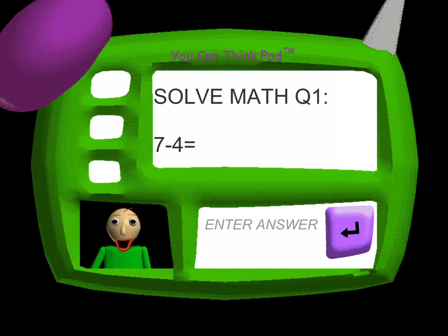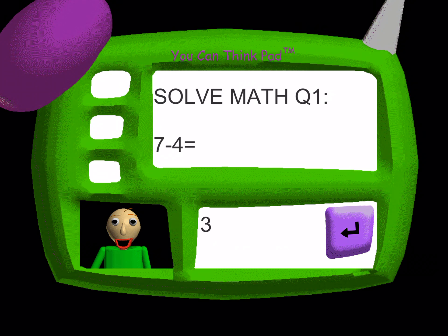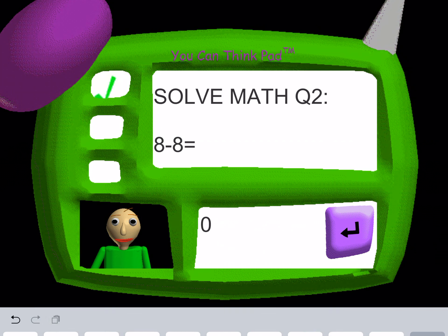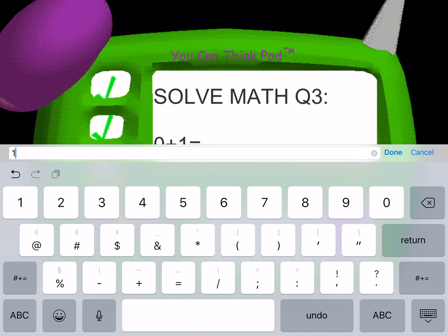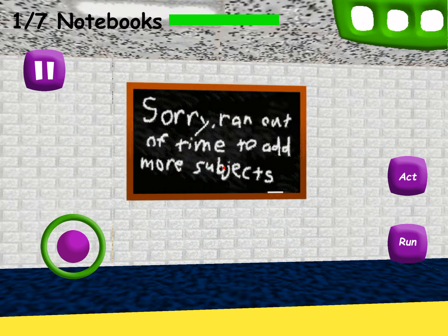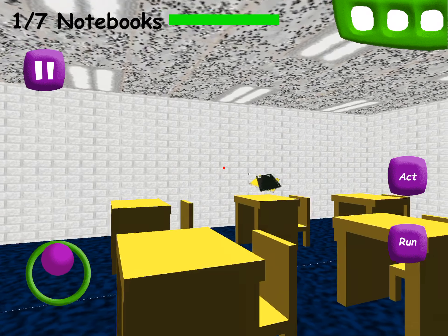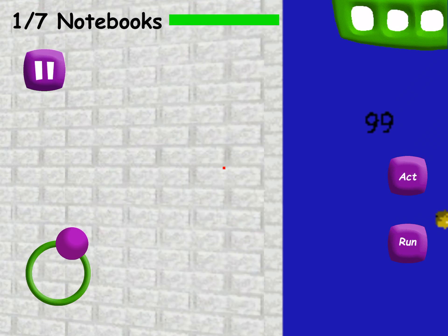Now it's time for everybody's favorite subject, math! Answer — you're doing fantastic! Problem two — great job! That's right! Problem three — I can't believe it! You're incredible! You did great! Come here and get your prize! A shiny quarter!